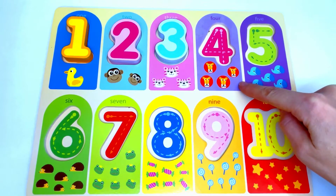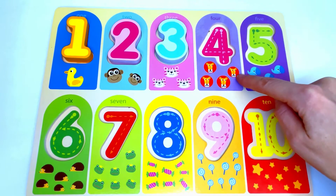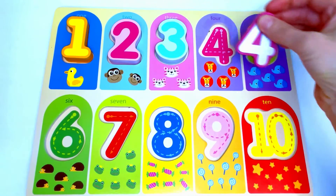Here we have lions. Let's count the lions: 1, 2, 3, 4. Four lions. The number that's missing from here is number 4. Great job!